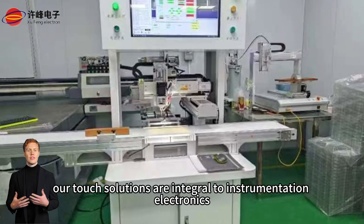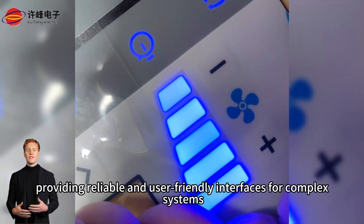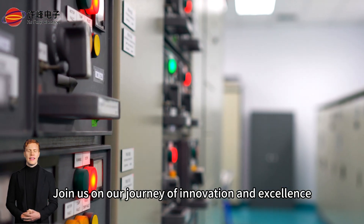Additionally, our touch solutions are integral to instrumentation electronics, providing reliable and user-friendly interfaces for complex systems. Join us on our journey of innovation and excellence.